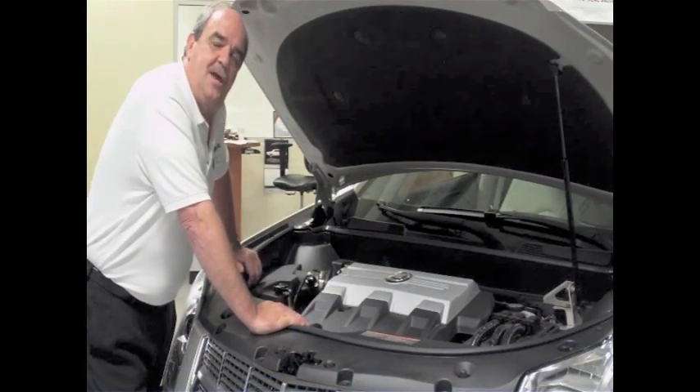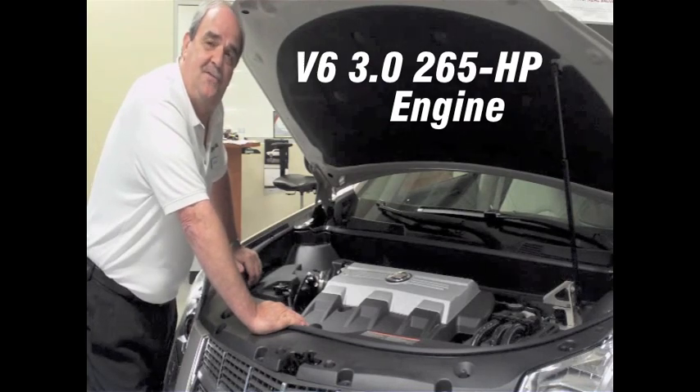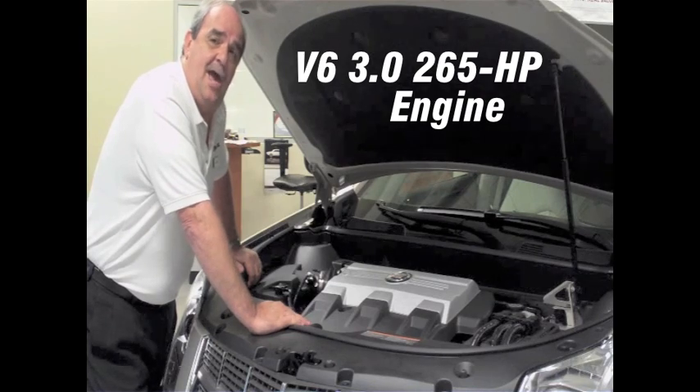The standard engine in the SRX is a V6 3.0, 265 horsepower engine. What's great about the engine is it runs on regular gas, which a lot of our competitors can't claim.